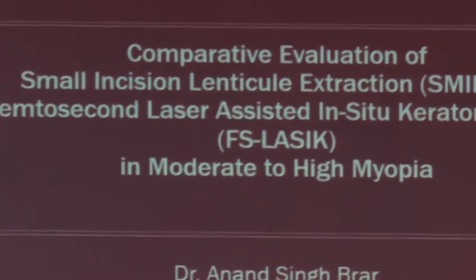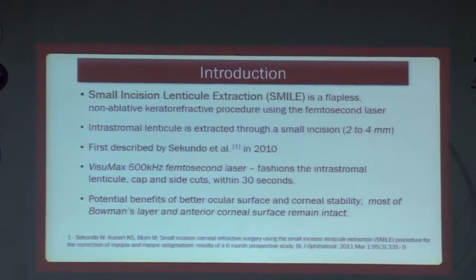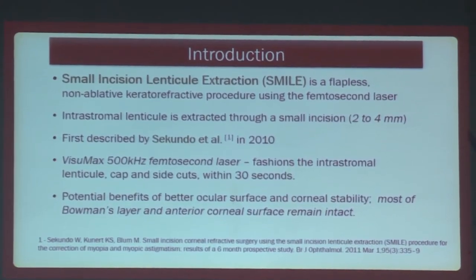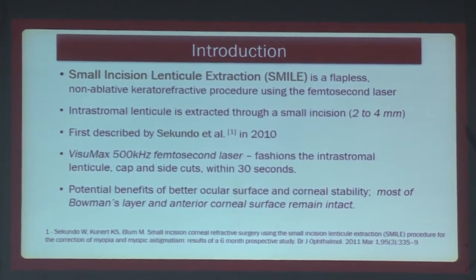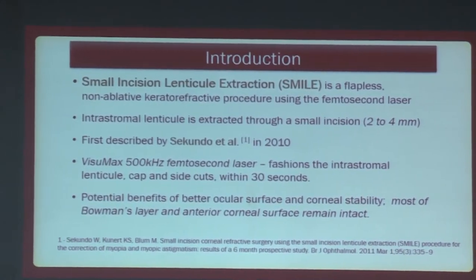Good afternoon, esteemed judges, the faculty on stage, and my dear colleagues. I undertook my thesis in the fast-paced research field of refractive surgery, and I got my first postgraduate thesis on SMILE. Small incision lenticular extraction was first described by Walter Secundo in 2010, and it is a flapless, non-ablative, kerato-refractive procedure, an alternative to femtosecond LASIK, which needs no introduction.